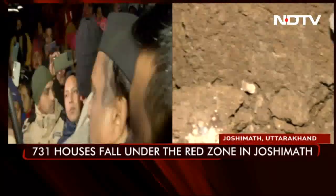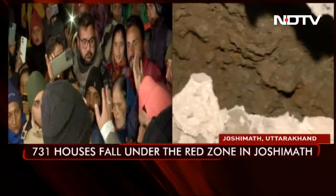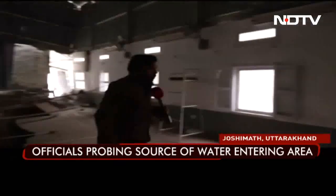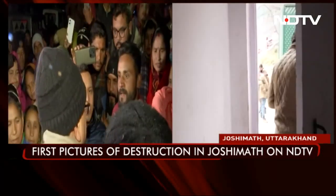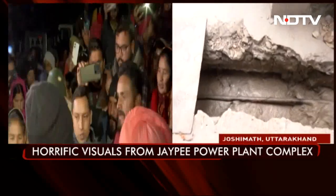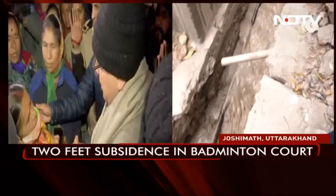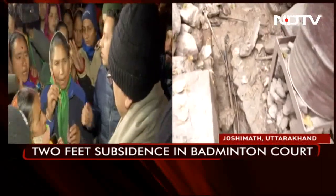These are exclusive visuals we are showing from JP's residential complex. There is water coming from the mountain, and experts are still trying to find the source of that water. We will go out and show you the water coming down from the mountain on which JP's residential complex is situated. Many people, unofficially, are saying this water is the prime cause of land subsidence here in Joshi Mutt.